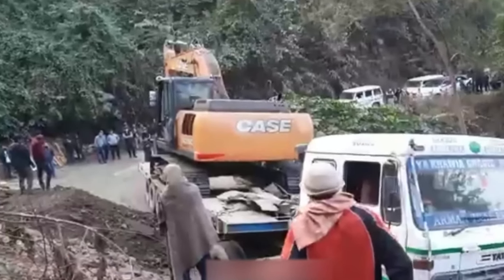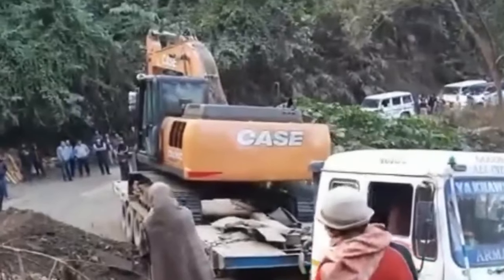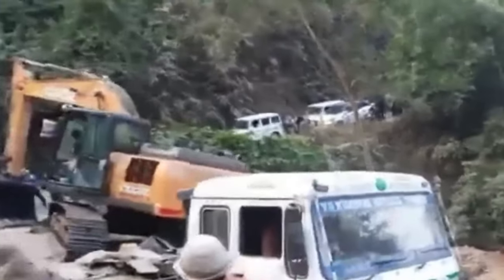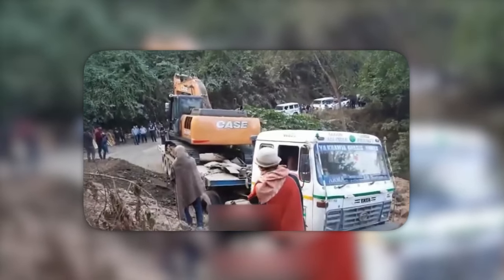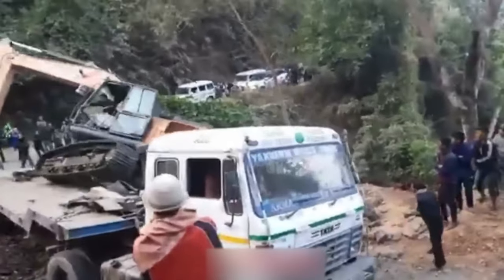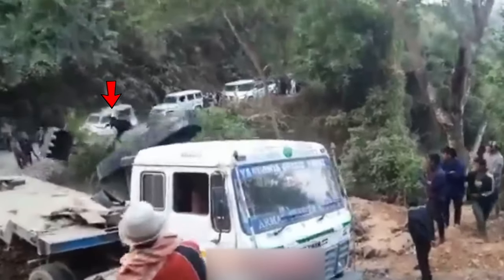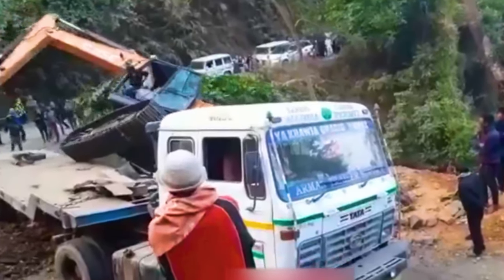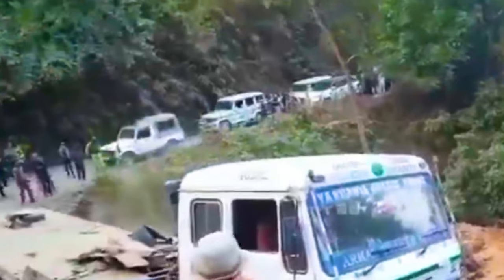Prepare to witness a gravity-defying spectacle as our unsuspecting crawler excavator embarks on a thrilling adventure in defiance of all things logical. Picture this: a peaceful tow truck ride, the excavator perched precariously on the back, when suddenly, in an act that rivals the greatest magic tricks, it plummets earthward. Was it a supernatural force? A cosmic conspiracy? Or just an excavator tired of being on the road? What's for sure is the operator's bravery — attempting a daring exit from this falling spectacle, making it a gravity-defying duo performance that would make Houdini proud.